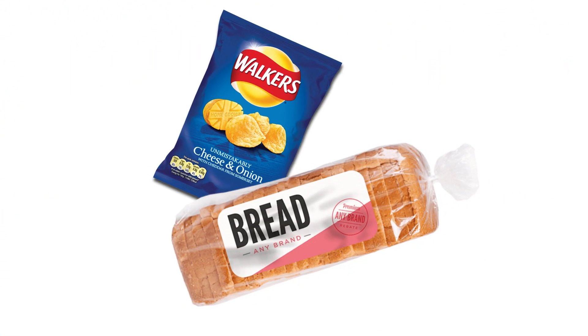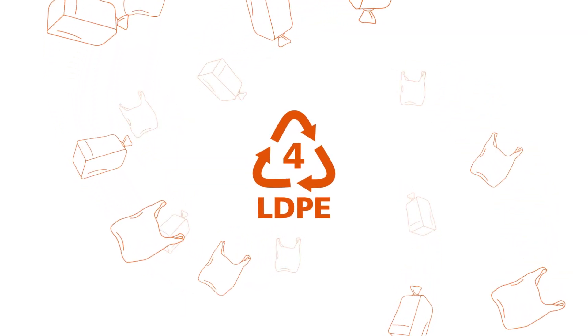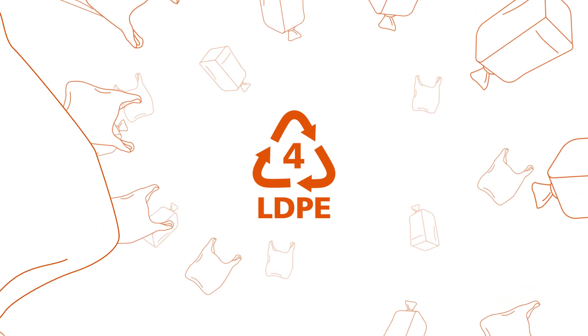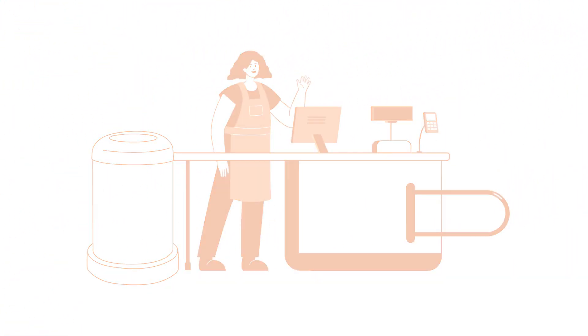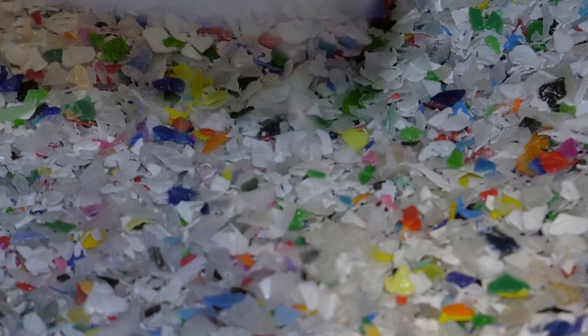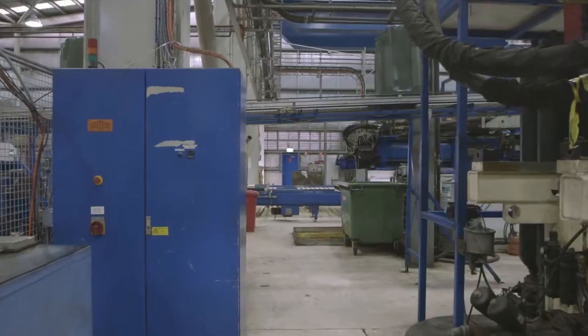Soft plastic, like your chip packets or bread bags — that's LDPE and it's much harder to mechanically recycle. Today you might collect it and take it back to your supermarket to be recycled into a park bench. We're working on an Australian-first study with our partners, Quenos, to use chemical recycling for soft plastics, so that even that can be recycled into new food grade packaging.